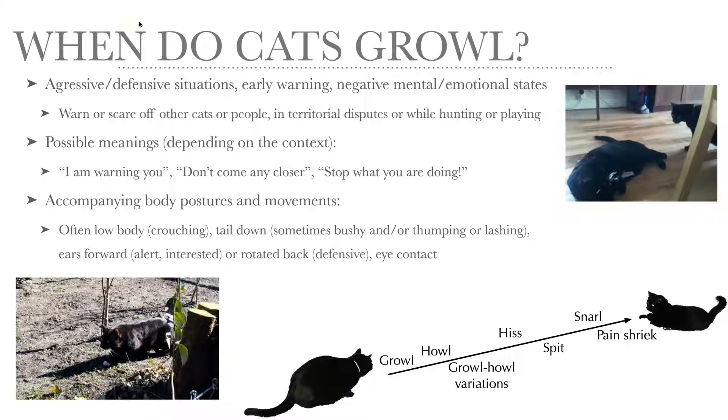Cats growl in aggressive and/or defensive situations mostly. It's a very clear but early warning, and of course it has to do with negative mental or emotional states. Growling is used as a warning or to scare off other cats or people, and it's used in territorial disputes or when the cat is hunting or playing.